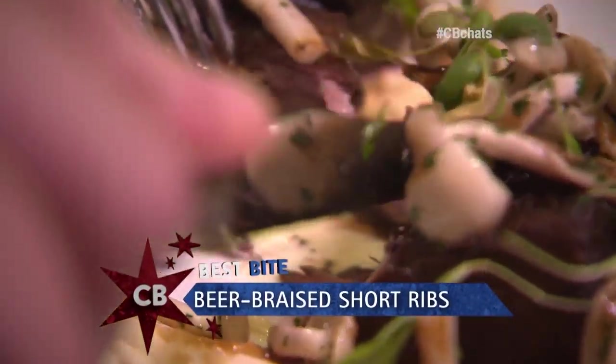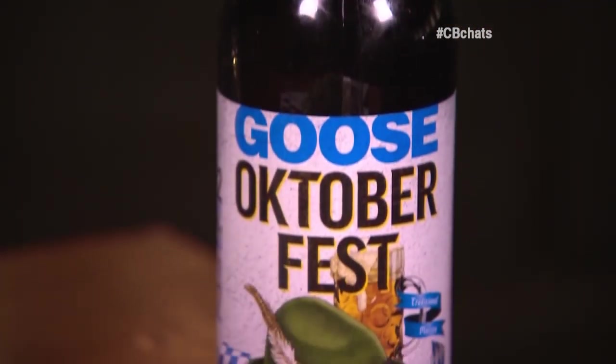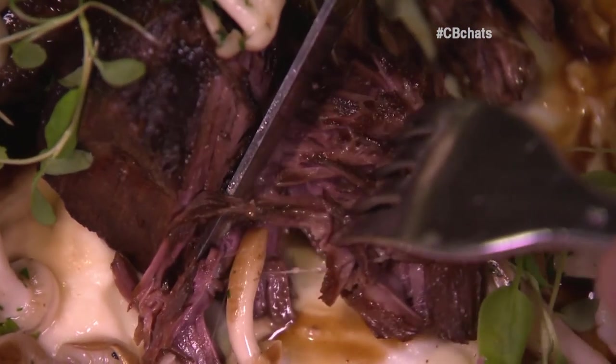What's going on with our short ribs? Easy pairing — drink the beer you made the short ribs with. The Marzen lager works really well. That is falling apart, you can tell. Just those hours of braising. The beer flavor really gets in there. The long cooking time makes them super tender and falling apart.